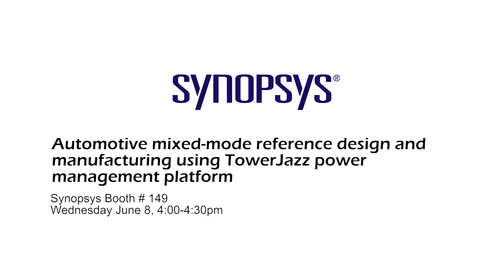Finally, at the Synopsys booth on Wednesday at 4 p.m., we present a complete reference flow with Custom SIM, Custom Compiler, ICC, ICV, and Starea RC in our 180 nanometer power management technologies.